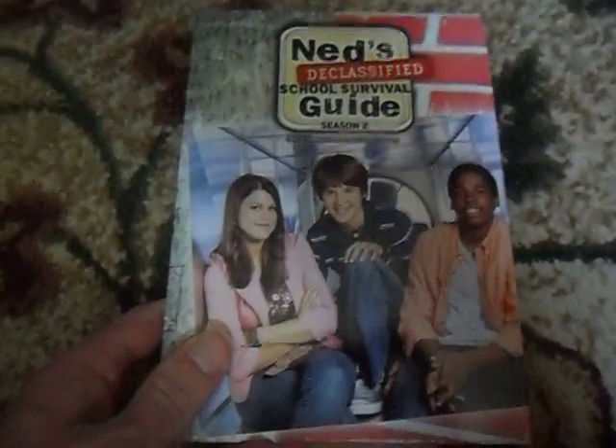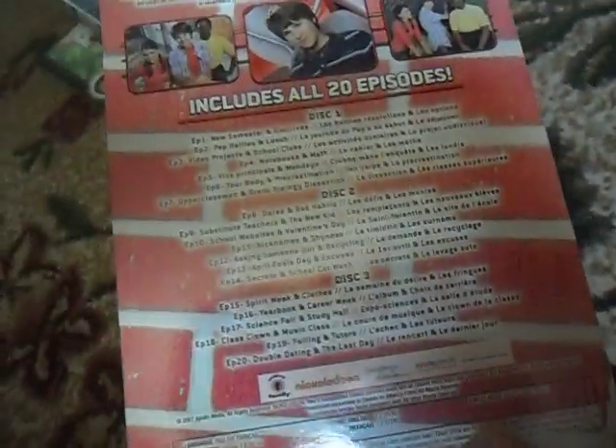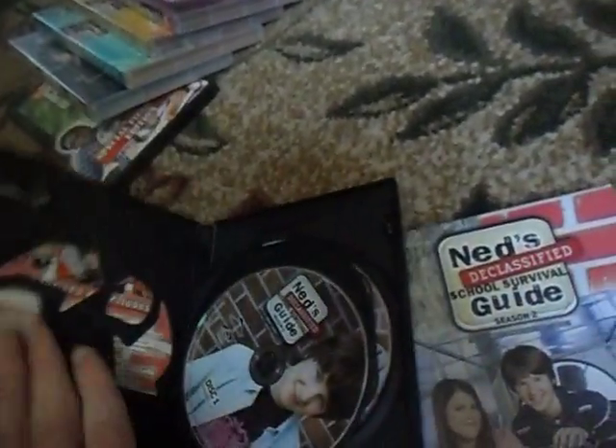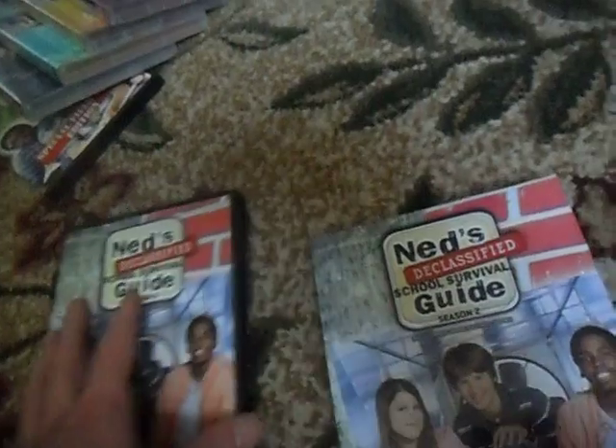The next one here is Ned's Declassified, the complete second season. Front, spine with that case held in again, and the back with all the episode lists. This one has three discs with more episodes on it. I kind of forgot about how many each of these have.